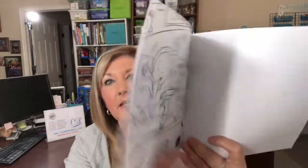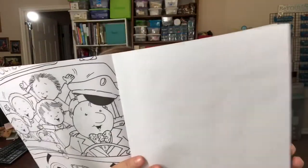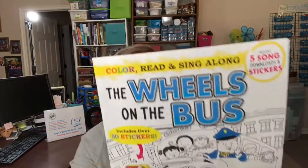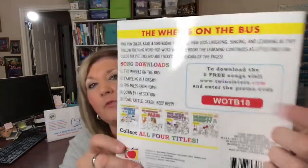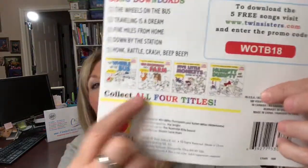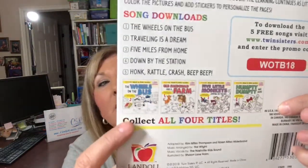I found a couple of books. This one is Wheels on the Bus — it's a little coloring and sticker book for kids. They also had Humpty Dumpty and a few others, which I thought were really cute. On the back they give you a code to download free songs, so that's a fun bonus for the kids.